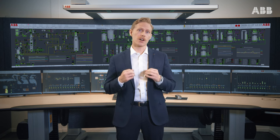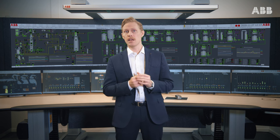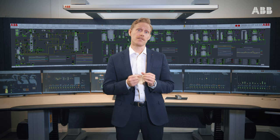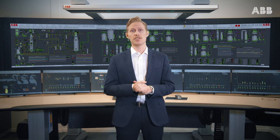Studies show that within our industries, up to 40% of unplanned downtime can be associated with operator error. This makes it crucial to create an operator environment that offers an optimal set of tools and information.